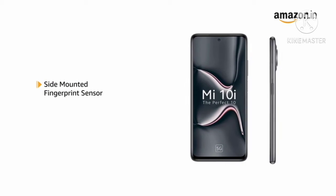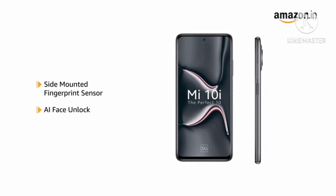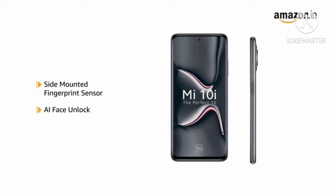The phone also comes with a side-mounted fingerprint sensor and AI face unlock, allowing you to unlock your phone quickly and securely.